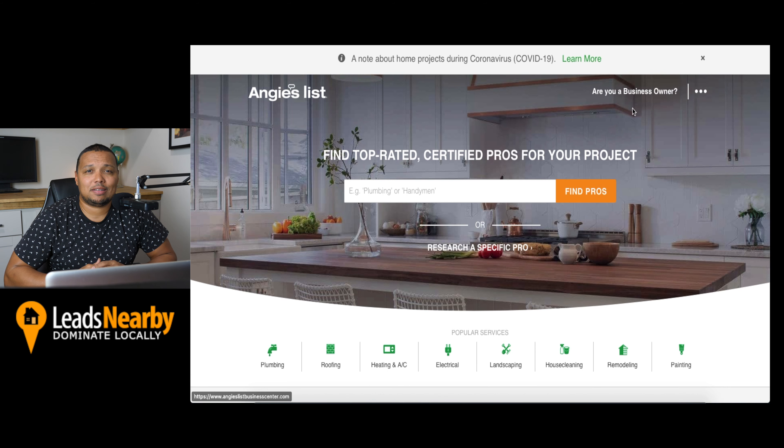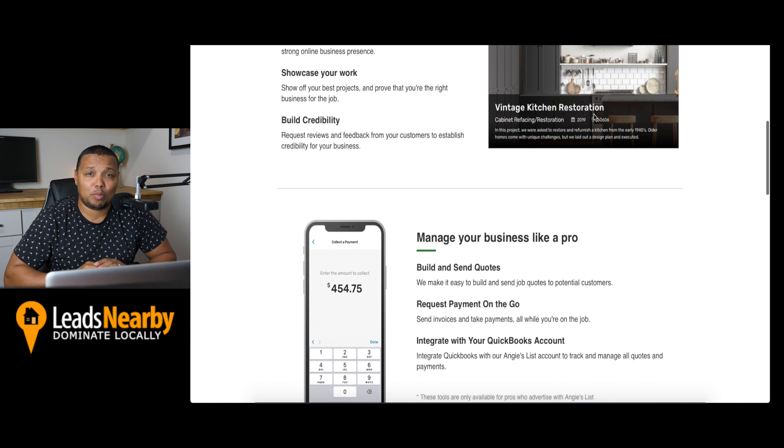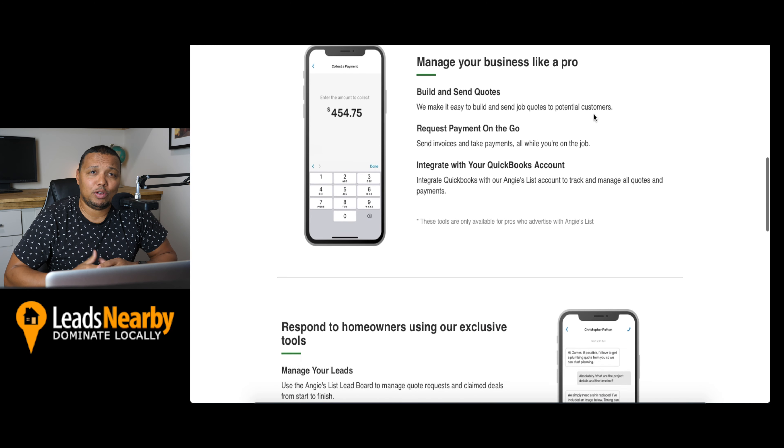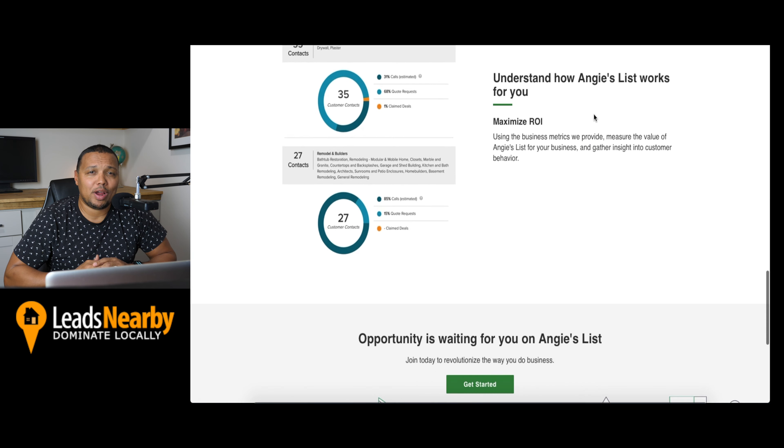Number two is Angie's List. Angie's List can connect your business with more than six million households. It's free to create a profile on Angie's List, as well as acquire leads from your profile. However, if you choose to advertise on their website, expect to pay between four and eight dollars for every click on your ad.